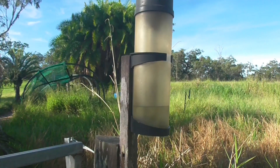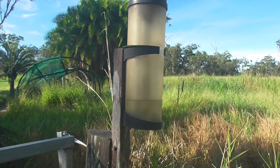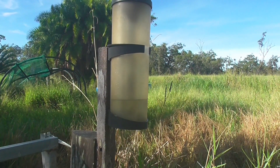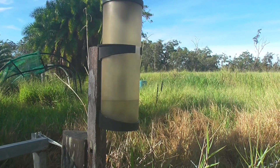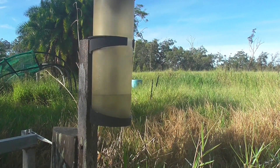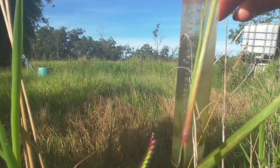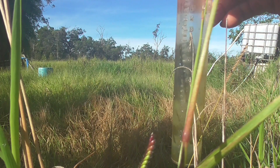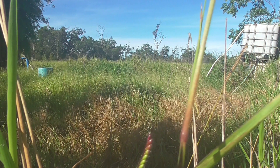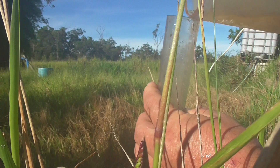Well here's the rain gauge and we've got a bloody lot of water in it. The centre bit's a 25 millimetre — an inch — and then we've got to take that out and keep filling it up to see how many inches or millimetres we've got. So I'll just do that now. That's the centre thing, that's an inch or 25 millimetres. I'll just fill her up and see how many we've got.